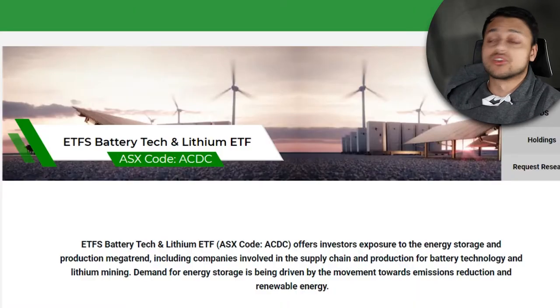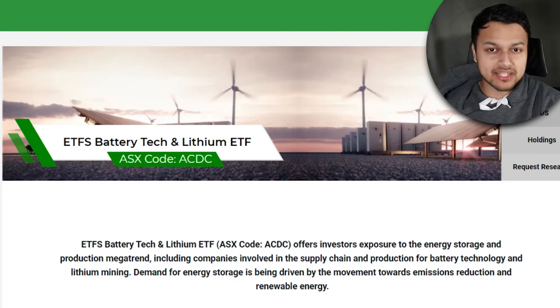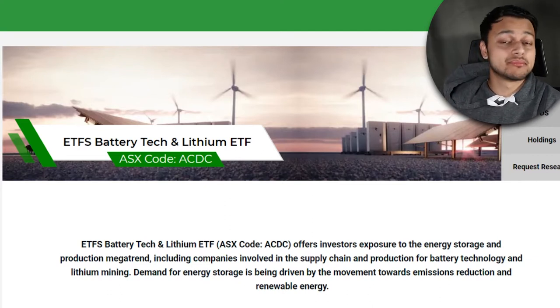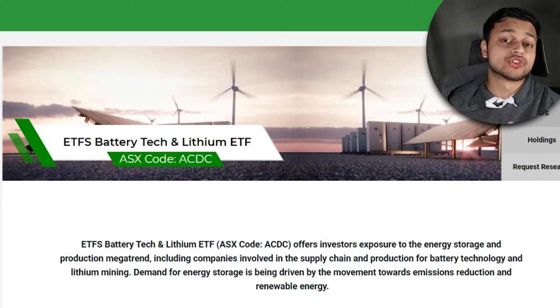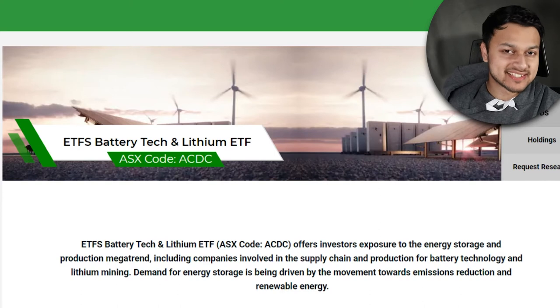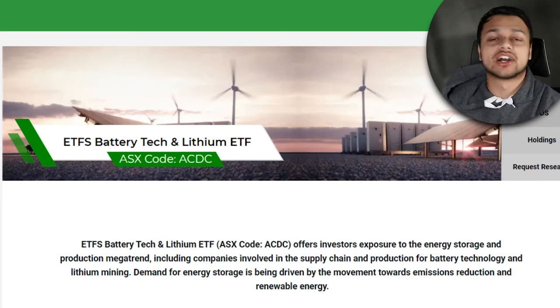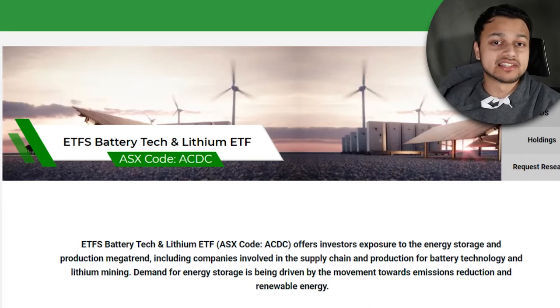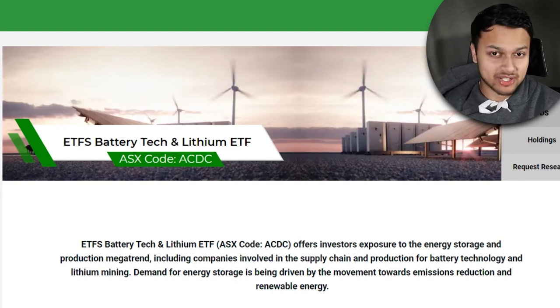ACDC is of course the Battery Tech and Lithium ETF, and I actually love this name because it represents the iconic Australian band AC/DC. But it's also a clever name in the sense that AC stands for alternating current and DC stands for direct current — it's a very fitting name because that's related to electricity, battery, power and energy.